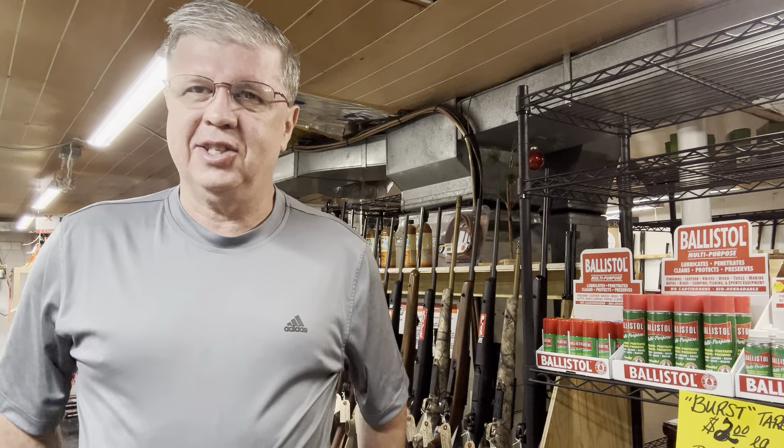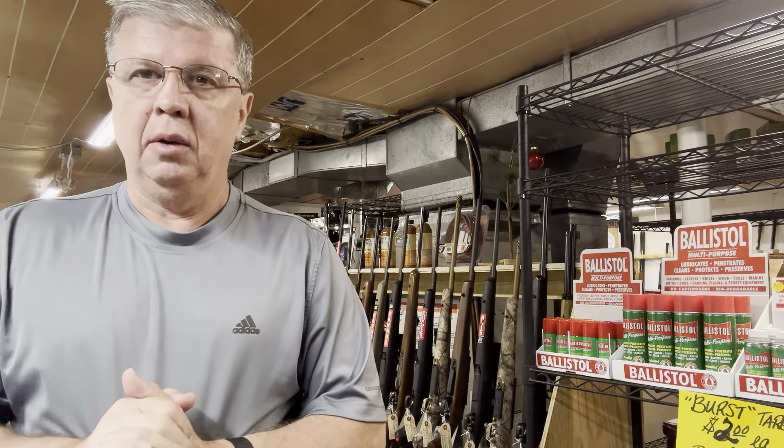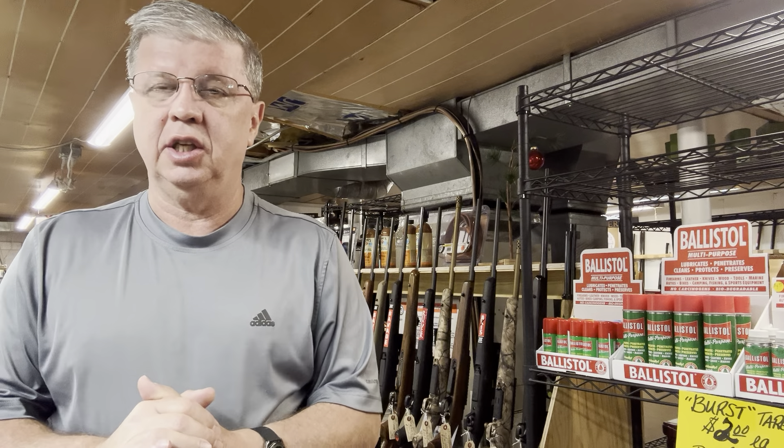Good morning everyone. It's Saturday, August 26th, 2023. We're here at Ron's Hunting Supply at 5833 Thomas Jefferson Road, Forest, Virginia, 24551. Our phone number is 434-907-5269, store email is ronshuntingsupply at gmail.com.